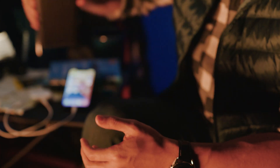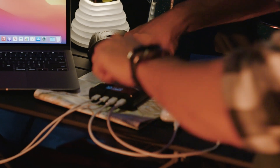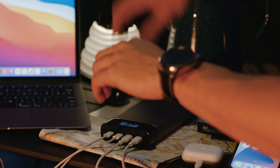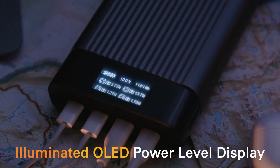But what if I'm off the grid for a long time? With the Hyper Juice battery pack, you can charge a MacBook two times, or an iPhone 13 from empty to 100% over nine times. Always know how much power you have, day or night, with an illuminated OLED display.